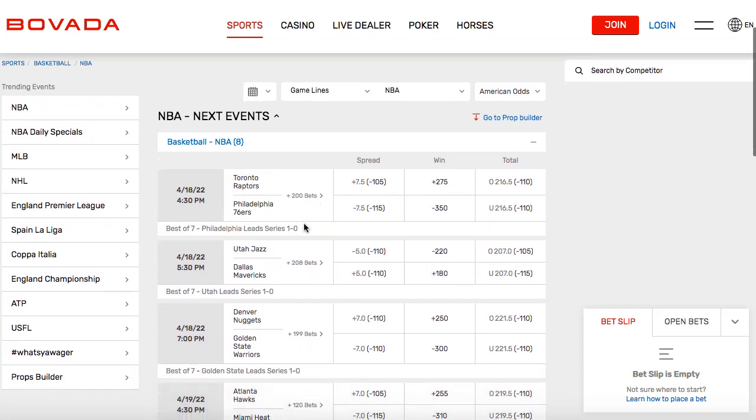We have the playoffs going on. I'm taking a look at the games for today, and the easiest way to bet is by doing a money line bet, which is under 'win.' This is going to be the same whether using Bovada or a different sports book. We have the Raptors and the 76ers — this is game two. A money line bet is a bet on who will win; it doesn't matter how many points the team wins by. As long as they win, you win the bet.